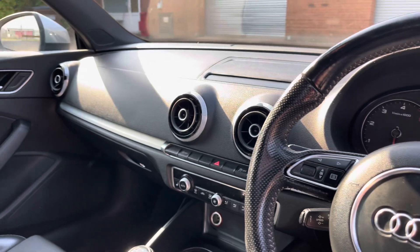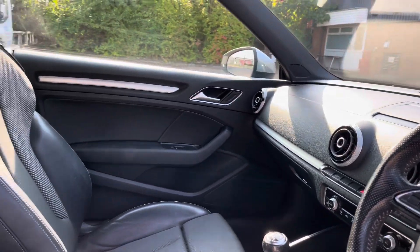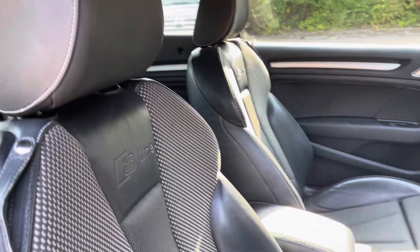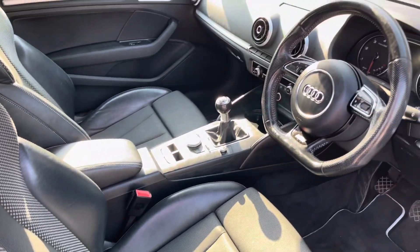Into the front of the vehicle we have the gorgeous dashboard on display, which does feature the brushed aluminium interior trim inlays, along with these gorgeous S line front sports seats, which provide for an incredibly comfortable journey for both driver and passenger.